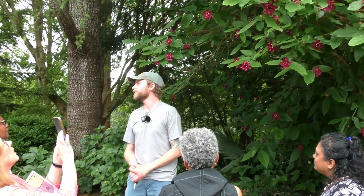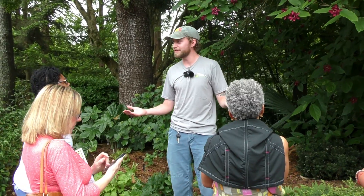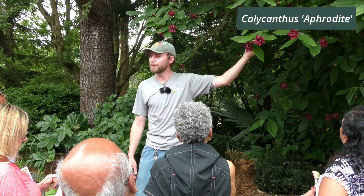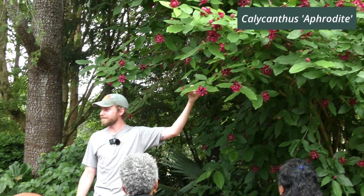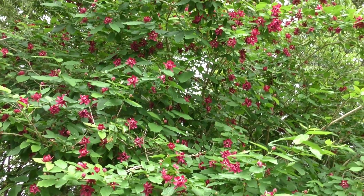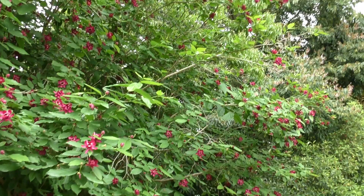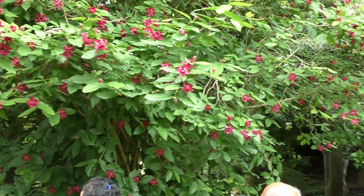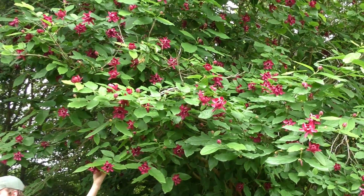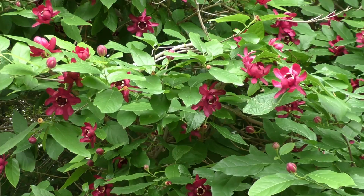Who here is familiar with our native Sweet Betsy bush? Calycanthus is the genus — pretty sweet smelling, usually. This is a hybrid with the West Coast native Calycanthus and the Chinese Calycanthus. This is a product of NC State's Tom Rainey over at the Mountain Hort Research Station in Asheville. We call this one Calycanthus aphrodite. It puts on a real show right now, as you can tell — one of the most beautiful flowers this time of year.